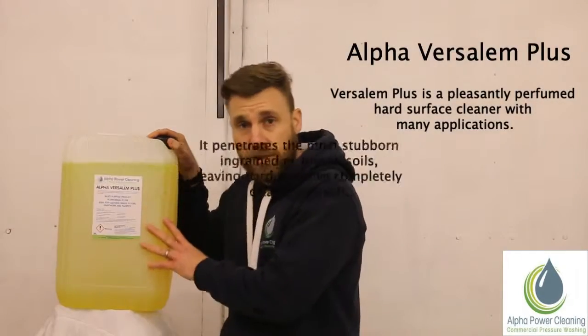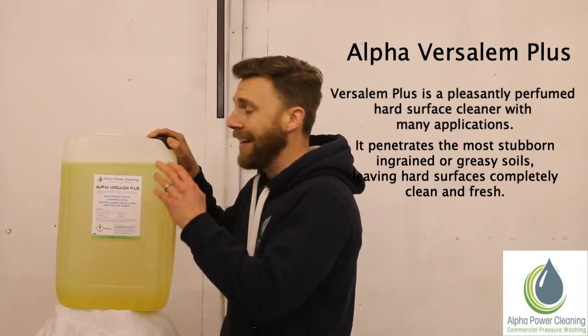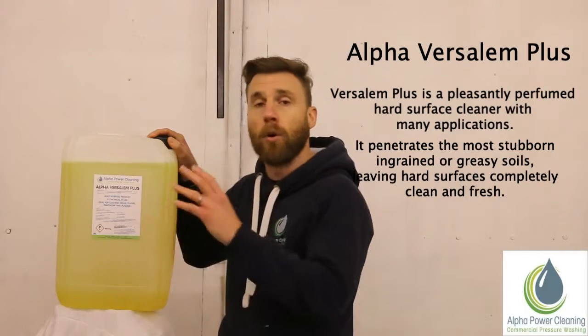As you can see, our products come in two sizes. We have a 5 litre and a 25 litre in all our product range.